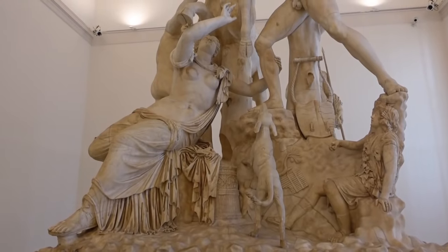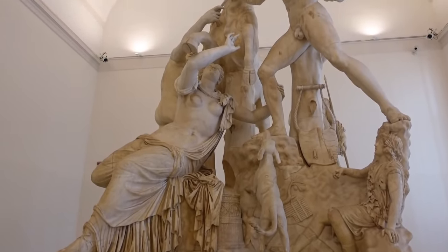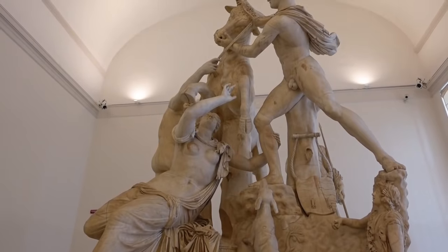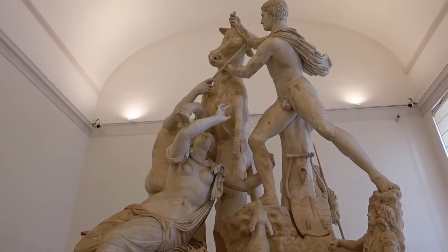Some of these statues were discovered during the Renaissance. Perhaps the most impressive of all is the so-called Farnese Bull, a huge and elaborate group that shows the mythical princes Amphion and Zethys about to bind their wicked aunt Dirce to the horns of a raging bull.